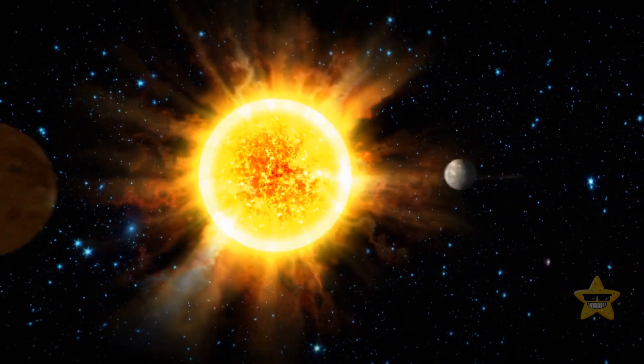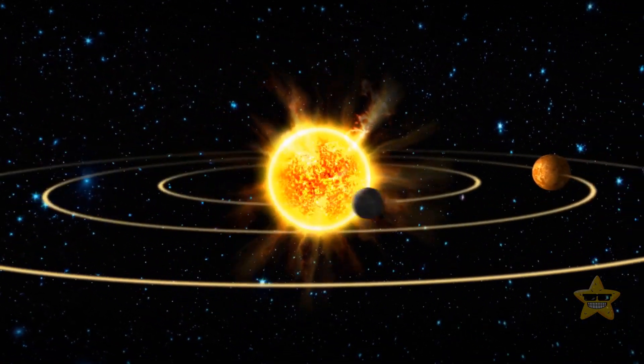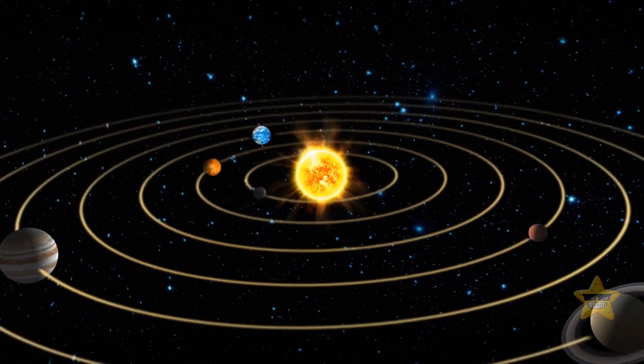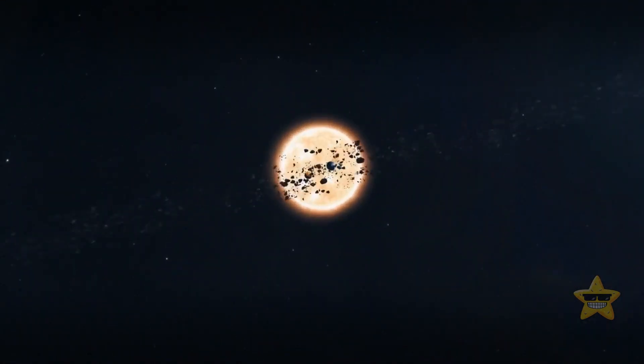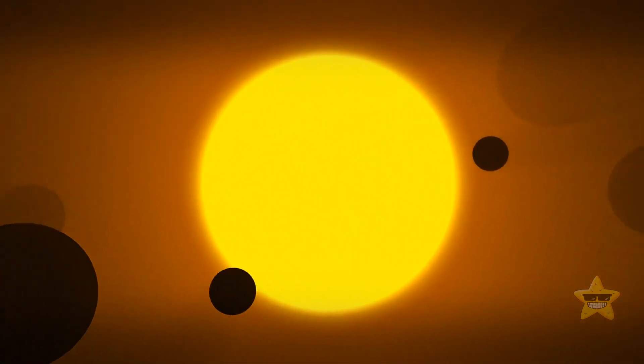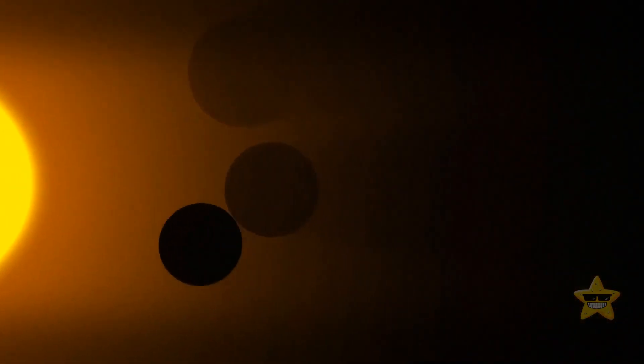Our planet does not orbit around the Sun. What's going on is the Sun, Earth, and all other planets moving around the common center of mass of the solar system. It's indeed very close to the Sun, but not exactly at the center of the star.